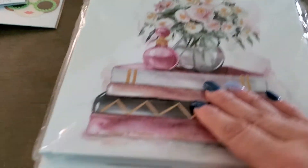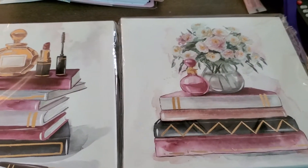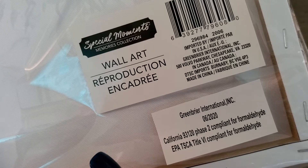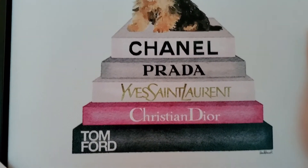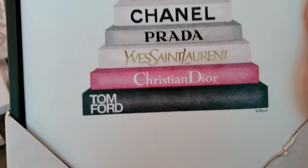Speaking of picture frames, I found a couple of these at the Dollar Tree and I had to pick these up. These were so pretty in these colors. I loved them — they're just little canvases. Love them. I think they're 8x8. My favorite thing — it was not on sale, but I had to have this frame, this wall art. Look at that baby. Chanel. Prada. Yves Saint Laurent. Christian Dior. And Tom Ford. Heck, yeah.